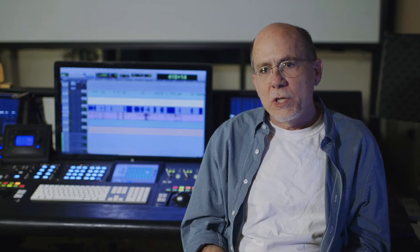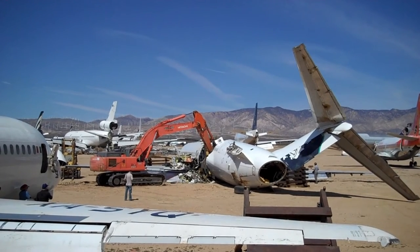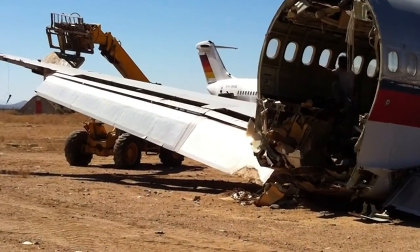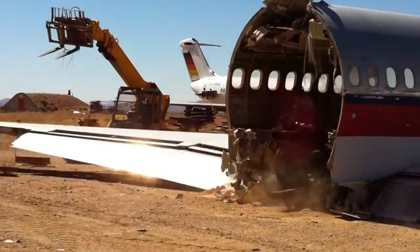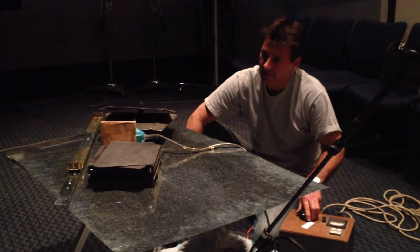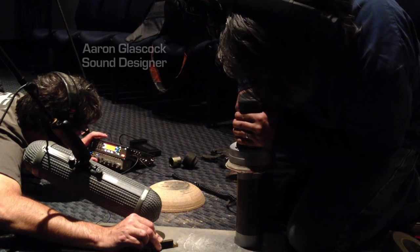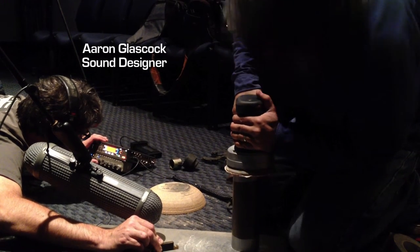We started out recording big stuff — planes out at the aircraft Boneyard. We picked up a wing with a forklift and dropped it, and that was good, but it didn't have a whole lot of character. So we needed a lot of little rattles, which Ken Johnson did weeks of recording and experimenting with, just vibrating a table full of metal debris.